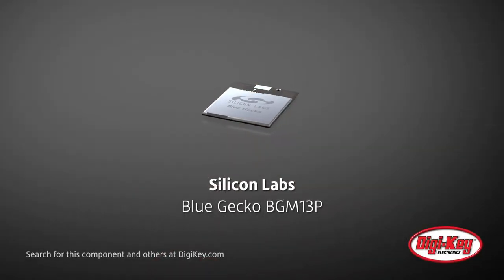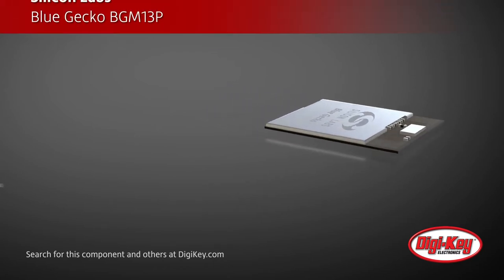Silicon Labs' BlueGecko BGM13P Bluetooth 5 Module integrates the energy-efficient EFR32BG13 wireless SoC, antenna, and software, and is pre-certified, saving months of engineering effort and testing.